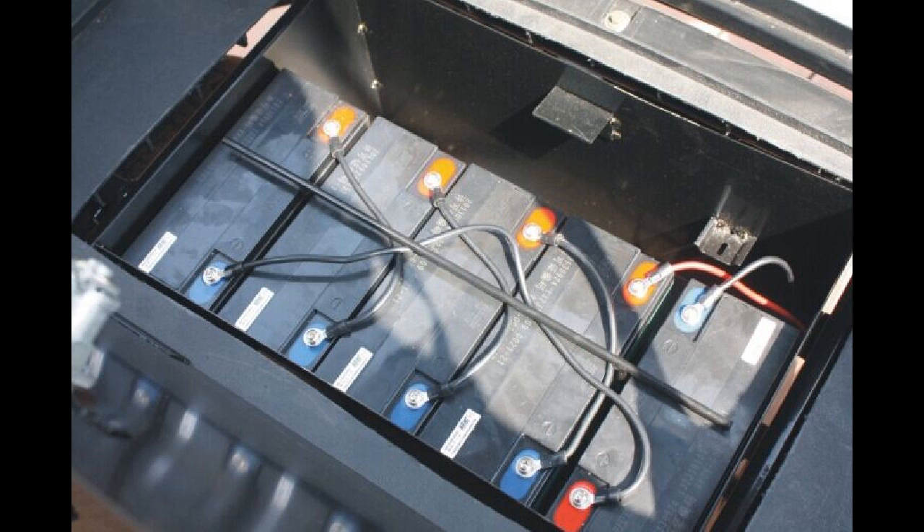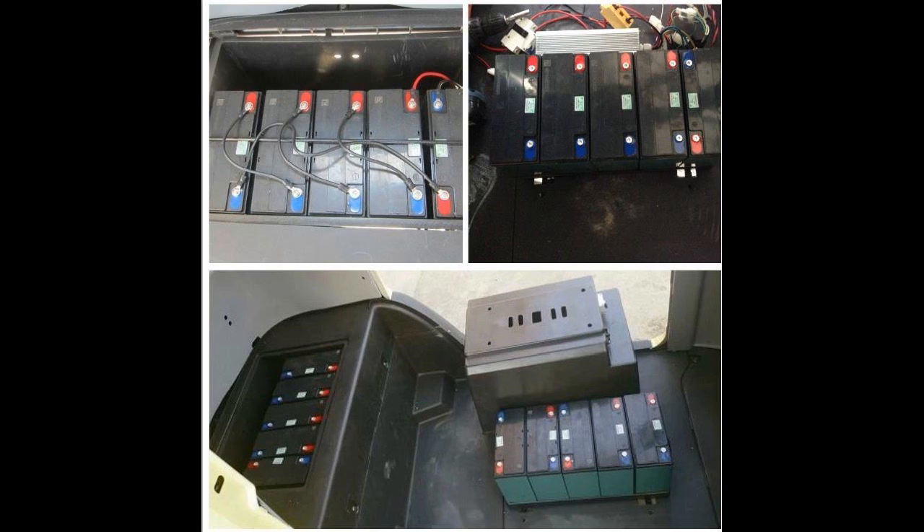The reason our scooter goes faster and longer is that it uses the batteries not as 5 separate 12 volt batteries, but as a 60 volt battery. This means less losses and more efficiency, so basically we just use the power better to go further.